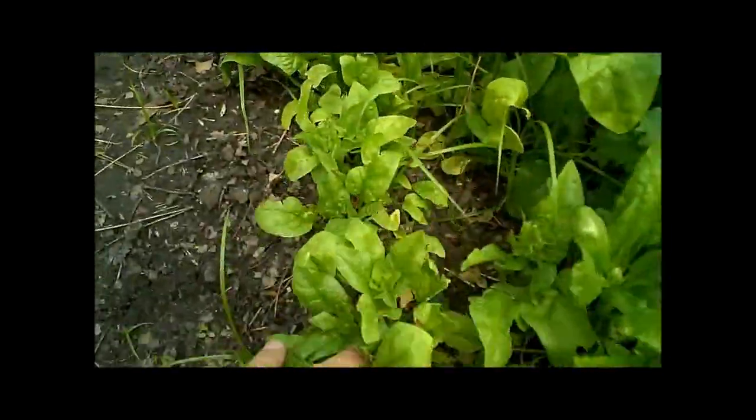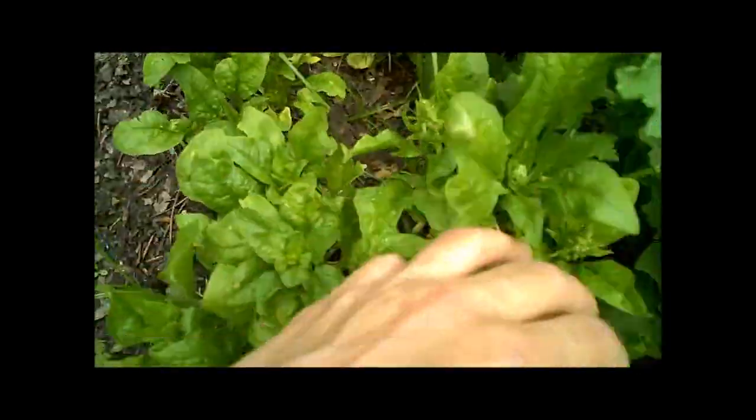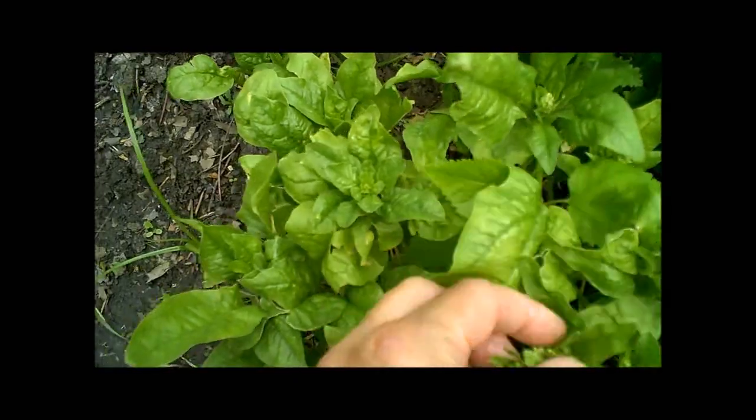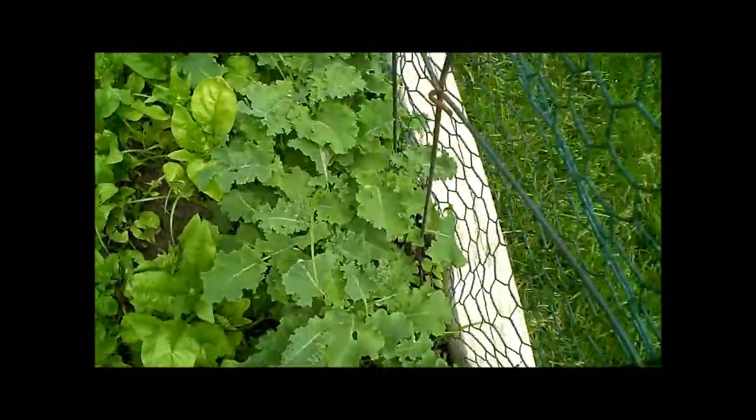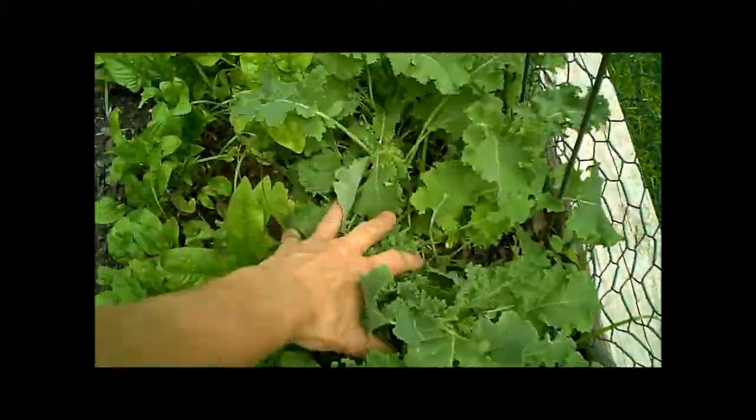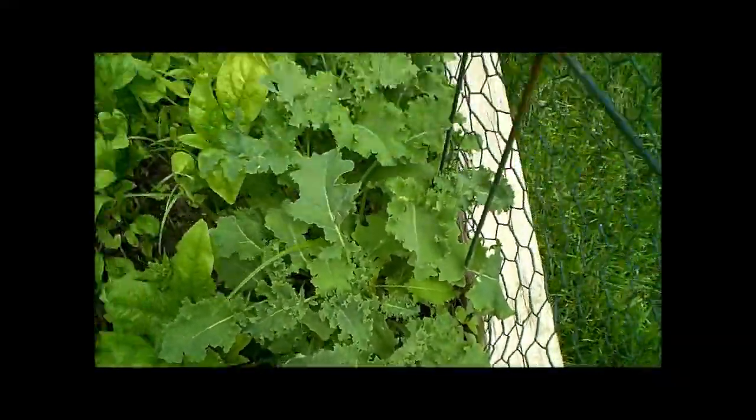Here's the spinach — it's starting to bolt, so I need to cut this spinach. We're going to eat lots of salad. Here's my kale. The kale looks beautiful. I'm going to start growing that a lot.